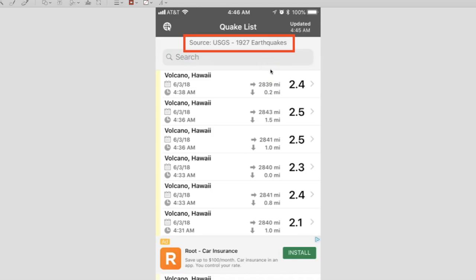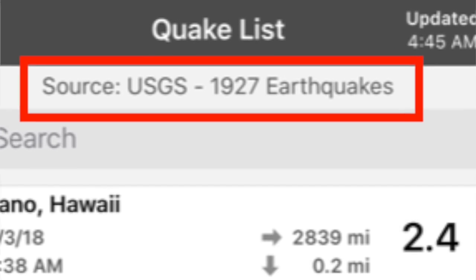The name of the app, if you guys want to know, is called Quake Feed. You can get it at the iTunes store and I think it's free. But the way I have this one configured, typically the numbers are 300 on an average day — sometimes even below 300. 500 and a little above 500 means quite a bit of activity. 1,927 is just unbelievable.